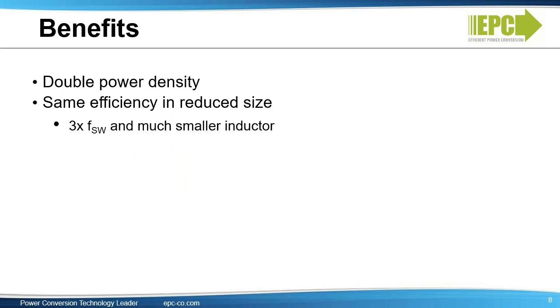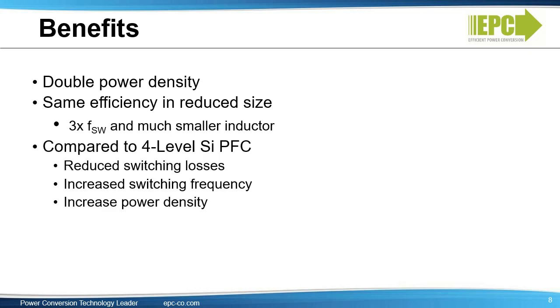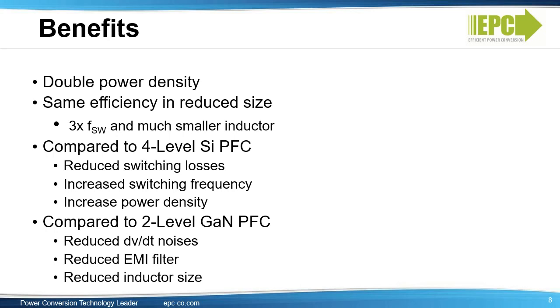A 4-level totem pole PFC using eGaN FETs doubles power density without compromising efficiency, because the higher switching frequency enables a much smaller inductor. Compared to a 4-level silicon PFC, the reduced switching loss significantly increases switching frequency and density. Compared to a 2-level GaN PFC, the 4-level approach reduces dV/dt noise, reduces the EMI filter, and reduces inductor size. Overall, the 4-level PFC has higher density under the same loss conditions.